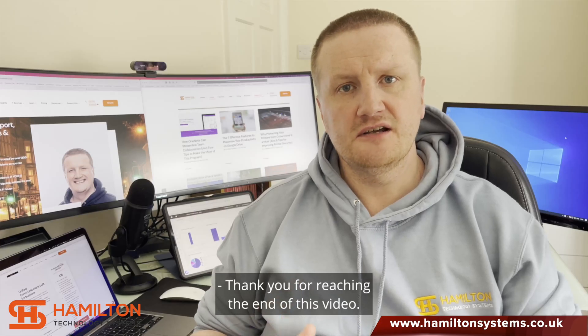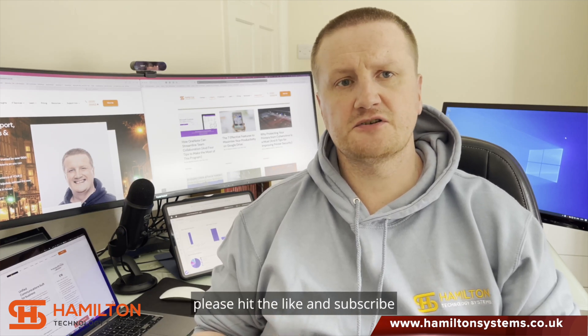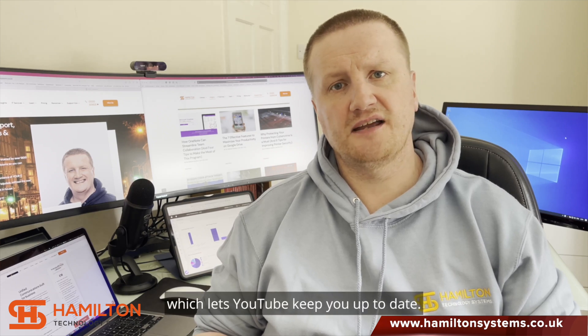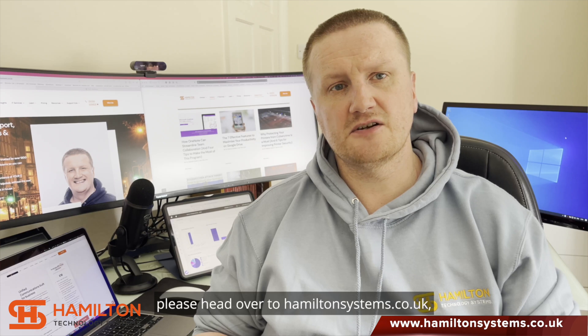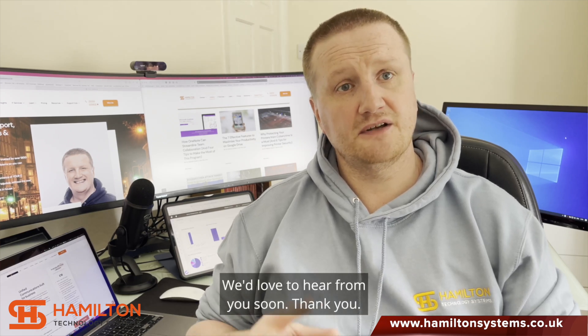Thank you for reaching the end of this video. If you liked this video and want to see more content from us, please hit the like and subscribe, and also the bell notification, which lets YouTube keep you up to date. And if you want to hire us for a project, please head over to hamiltonsystems.co.uk — in the top right-hand corner you'll find a Hire Us button. We'd love to hear from you soon. Thank you.